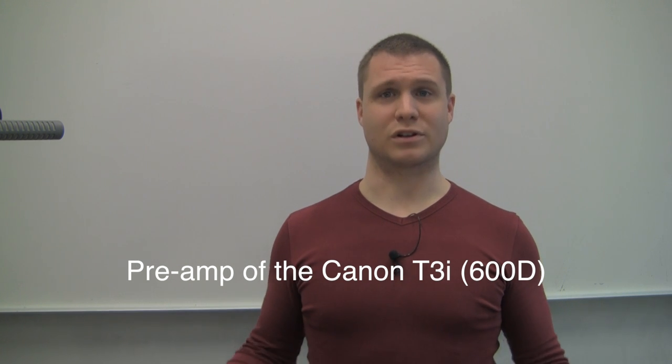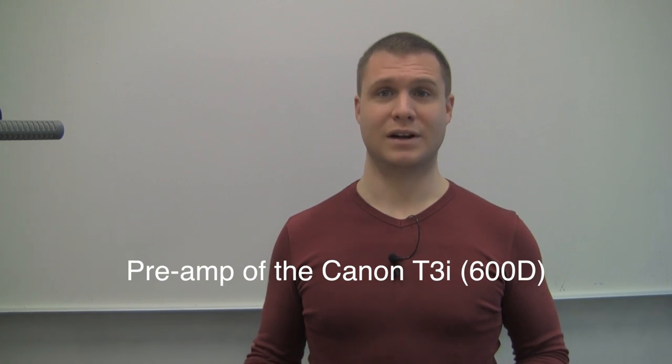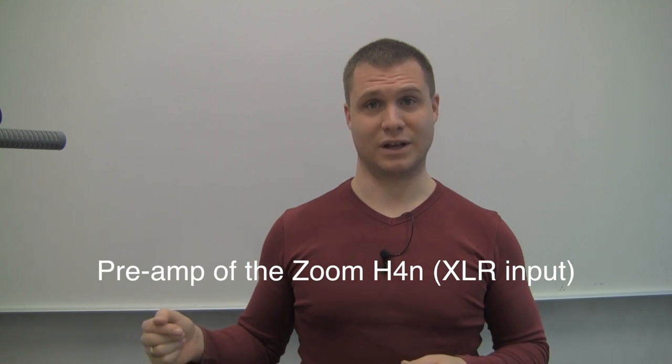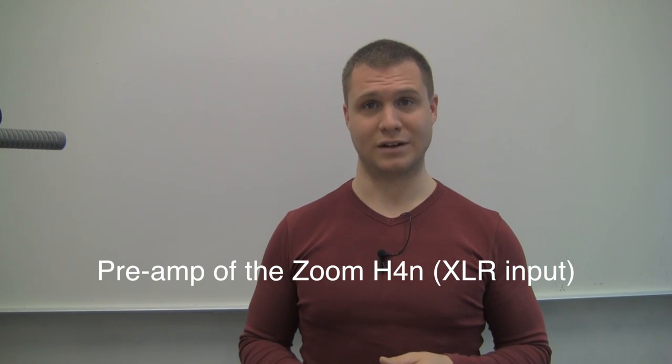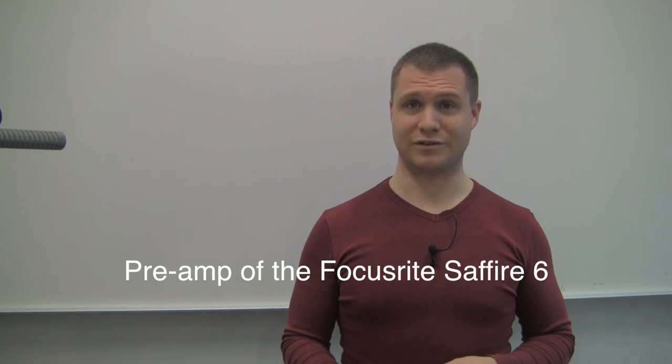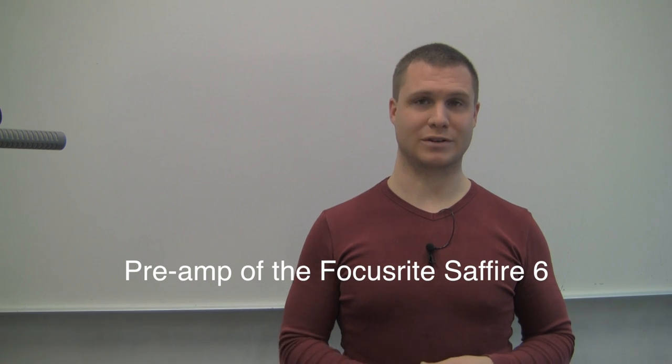I will talk a little softer so you can hear the noise a little better. This is recording directly into the preamplifier of the Canon T3i. This is recording directly into the XLR input of the Zoom H4n — the preamplification is set to 80 if you also have the same device. This is recording into an audio device on my laptop with Focusrite Class A preamplifiers.